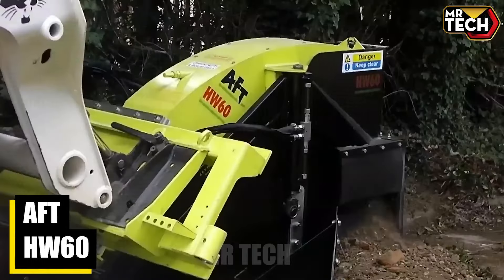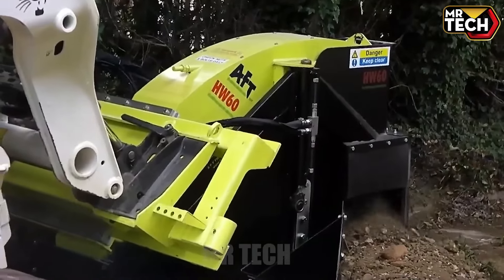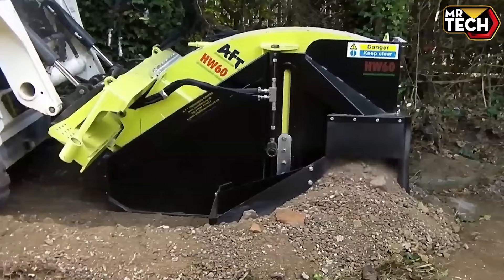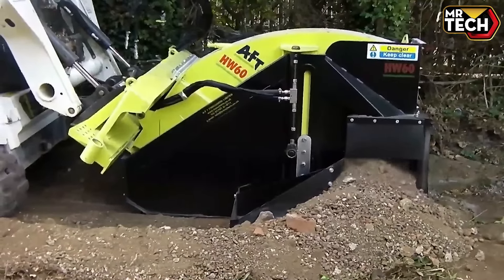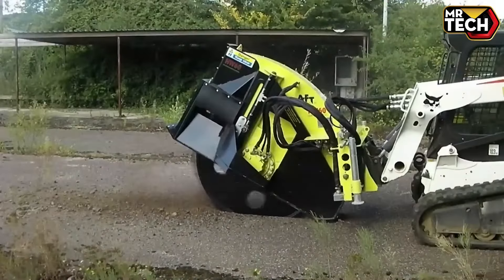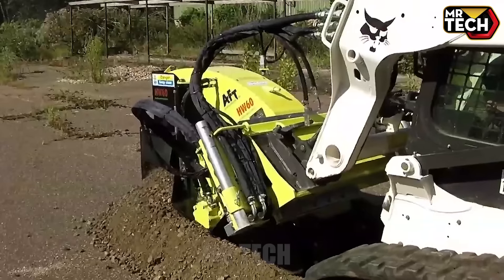The AFT-HW60 hydraulic wheel trencher is setting new standards in trenching technology. Perfect for roads and tough terrains, it's engineered for speed and reliability. With its high-flow hydraulic system, it effortlessly digs trenches as required — ideal for swift fiber optic cable installations and modern infrastructure projects.